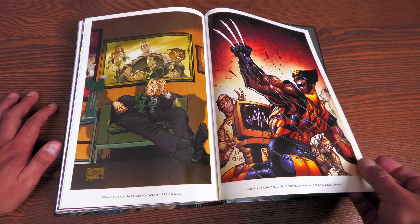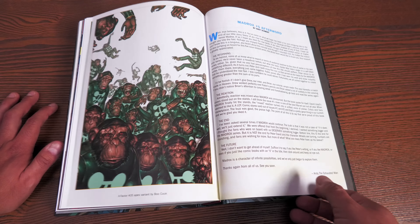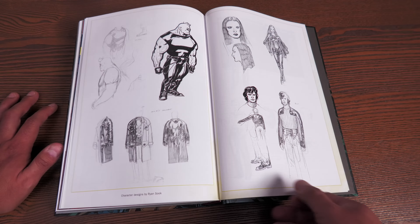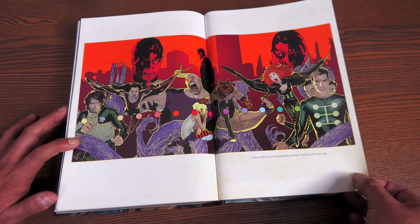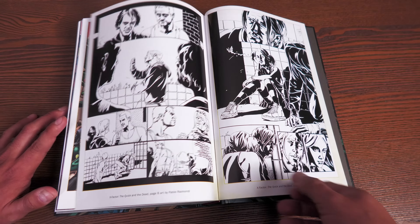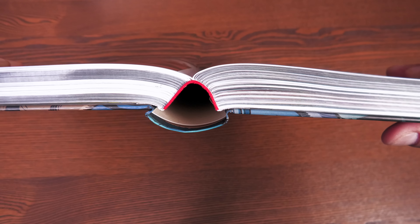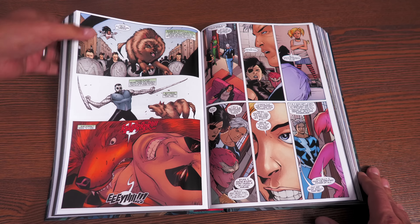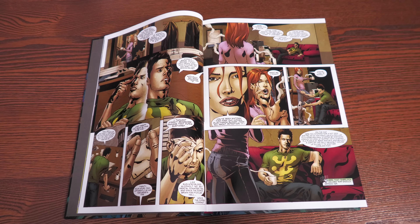In the back matter: variant covers and second printings, including a Joe Quesada throwback to issue 87 of the original X-Factor; Messiah Complex variant covers; the Madrox #5 afterword from Mandy Schmidt; character designs; connecting covers; Cyclops data files; and original artwork. As for the binding, it is sewn binding, and this is 1,128 pages, printed at the Donnelly printer.